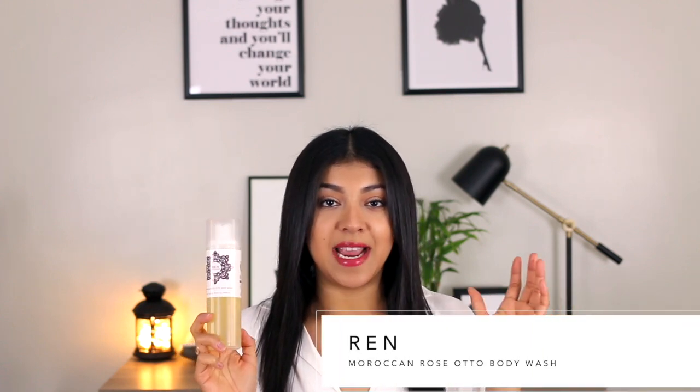I absolutely love REN — I love their skincare, but I've never tried any of their body products. This was definitely the first one I've ever tried. I went on Feel Unique and they had a sale on this, and it came with the lotion as well. The scent of this I really really like — it's a really subtle rose scent. If you haven't noticed, I like scents that are very subtle and not overpowering at all. It doesn't lather as much as the Raw Sugar coconut one, but this one is also really nice.